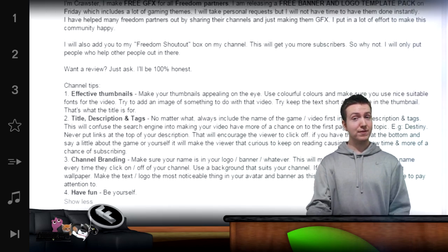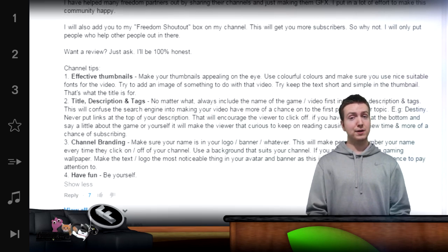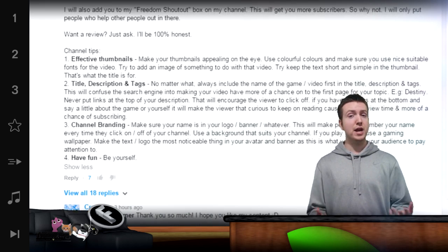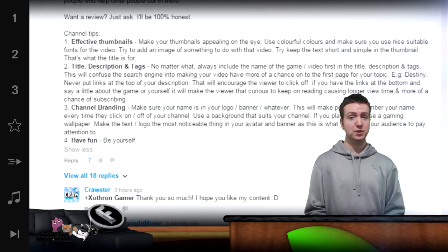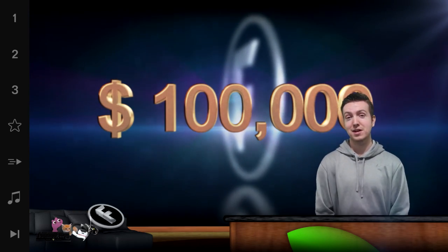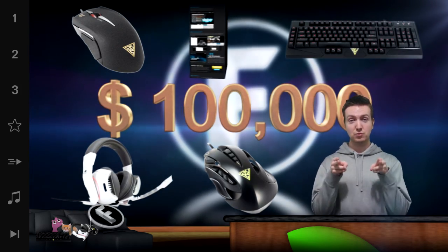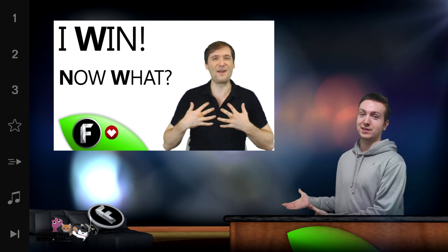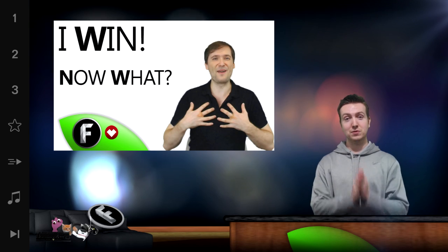He offers free graphic design to Freedom Partners, which includes logos, banners, thumbnails and full branding. He also offers channel reviews and tips to build better video titles, descriptions and tags. And so for that, Croster, you get to pick from one of these five prizes that'll get shipped straight to your door if you follow the steps in this video. Click that video, follow the steps and we'll shoot you your prize.